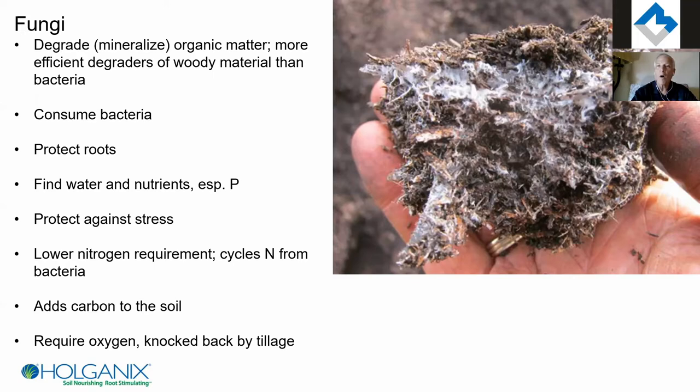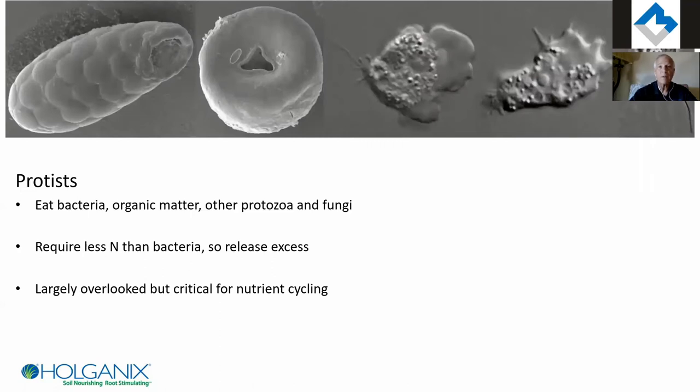The mycorrhizae are good at unlocking nutrients and feeding them to the plant, in turn being fed by the plant. They also add carbon to the soil. When we till ground, we knock the fungi back — especially mycorrhizae — basically killing that network, and we have to re-inoculate and give them time to re-establish. Most farm ground today is bacteria-dominant because we do till it.